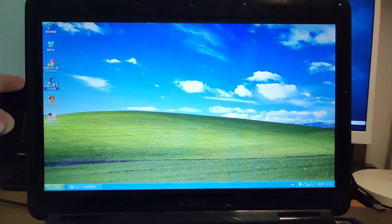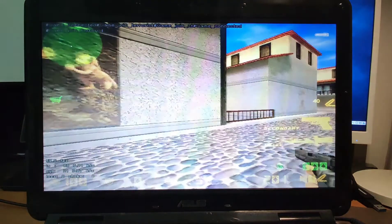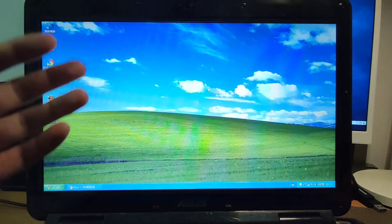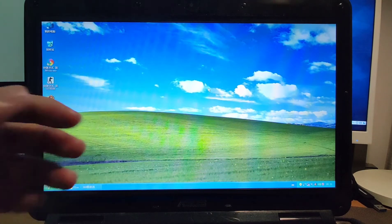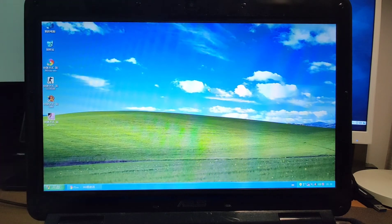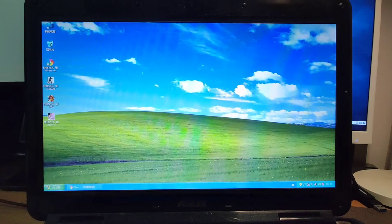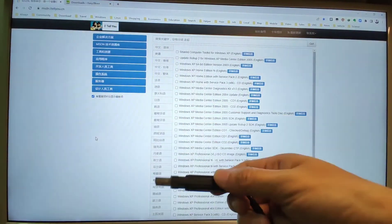The last one is Counter-Strike. I think it is also a very popular game from maybe 20 years ago. We can play the game with the computer. Now let's go to my other computer to see how to create a USB drive to install Windows XP. Welcome to my other PC — I will use this PC to create the USB flash drive to install Windows XP.